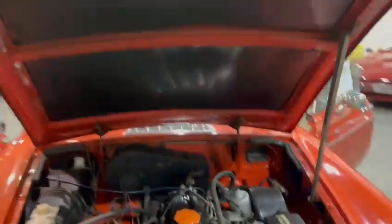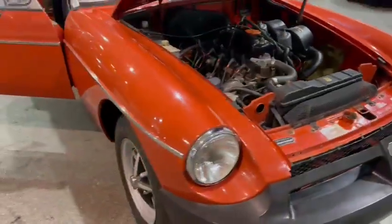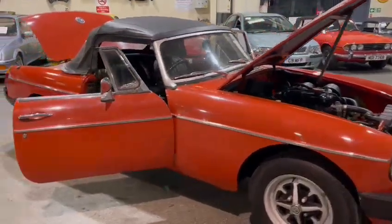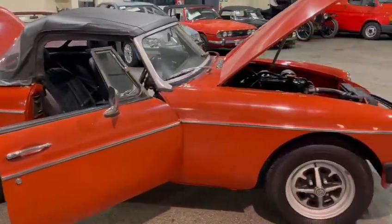All good underneath the bonnet area, same with the sound deadening — that's all okay. Not bad across here either. Chrome work wise — headlight surrounds, bits of trim, etc. — all good. Not too bad, wants a bit of a polish up but chrome work wise is okay.